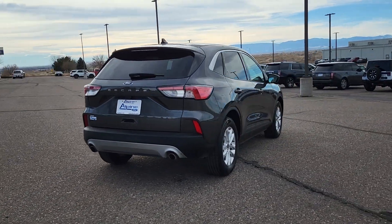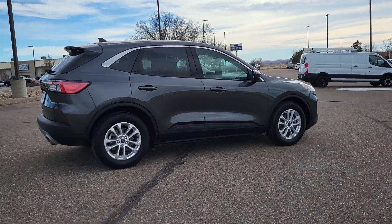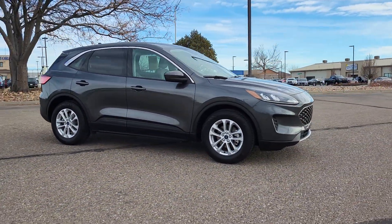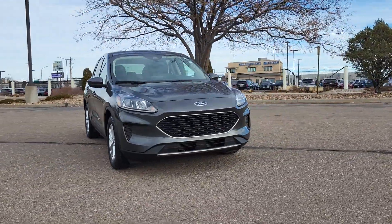Get all the tools you need to make adventures comfortable and stress-free with this capable, comfortable Escape. This compact crossover delivers safety, convenience, versatility, and a smooth, relaxing driving experience, so all you need to do is enjoy the ride.